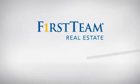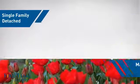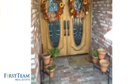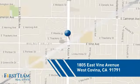At First Team Real Estate, you'll find just the right home for you. This video is brought to you by your real estate agent. This detached home is a great choice for families who want the privacy of their very own lot, and it's located in this area.